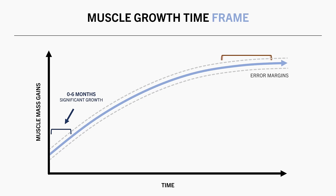So as an advanced lifter, the measurement method needs to be more accurate, and/or the time frame between assessments needs to be longer in order to reliably detect muscle growth.